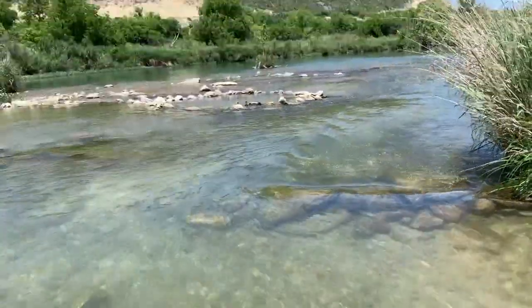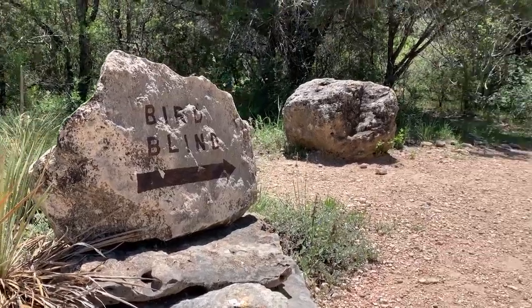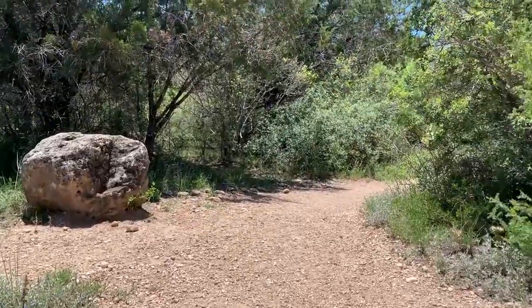Speaking of history, this state park has an interesting backstory. The park itself was donated to us by an old rancher back in the 70s, and so now we've kept alive some of those ranch life remnants, as we call them, to give visitors a feel of what ranch life was like, along with all the other activities and experiences you can find here.